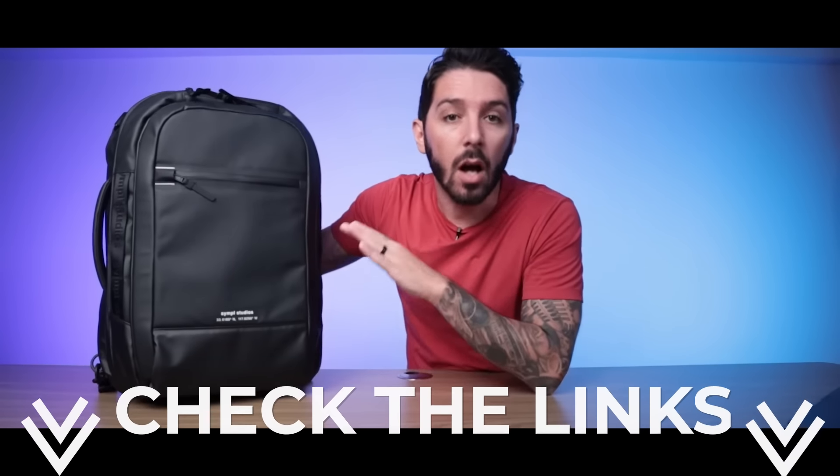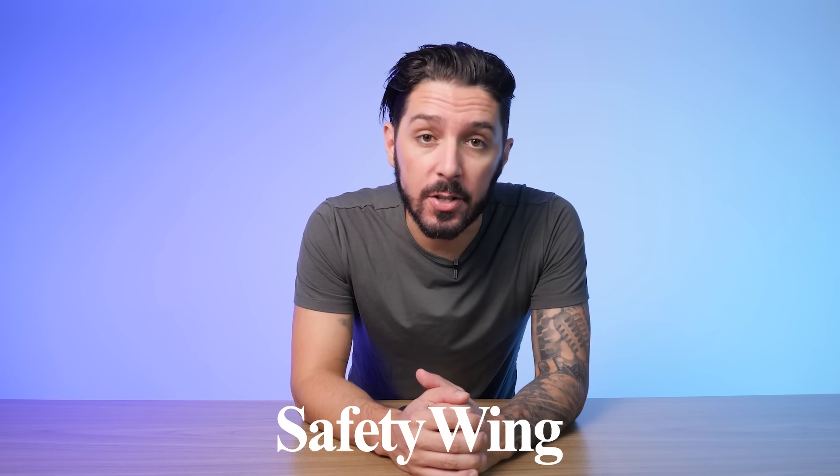In this video of the best backpacks for international travel, I'm going to show you my 11 favorites after reviewing hundreds of the best travel backpacks on the planet. Each of these bags has their own full-length review where I pack them out, show the pros and cons, everything — and you can find those reviews in the description below. A special thanks to Safety Wing Insurance for sponsoring this video.